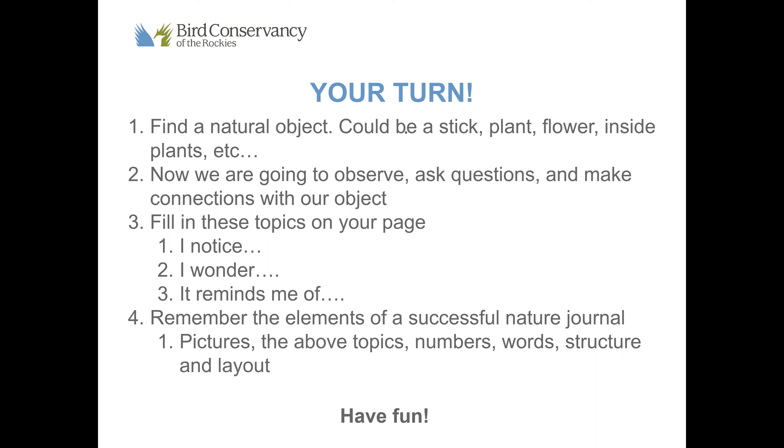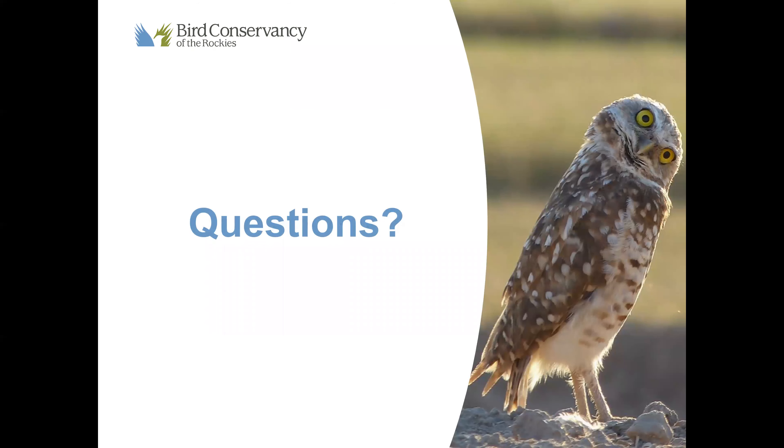Remember the elements of a successful nature journal we talked about earlier — make sure we have pictures, numbers, and words, and structure and lay out your journal in any fashion you find fitting. We'll give you around 10 to 20 minutes for this activity. If you feel like you're done after a couple minutes, I challenge you to add more detail — maybe look at the object a little closer or from a different angle. Pause this video now and begin your nature journaling. Have fun!